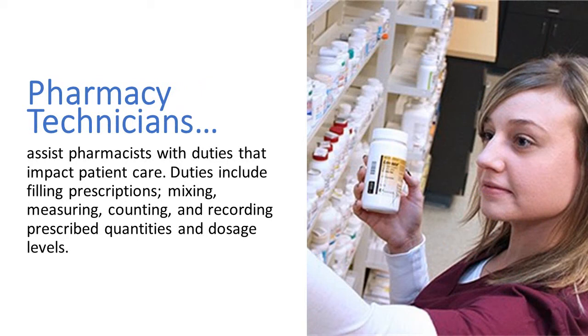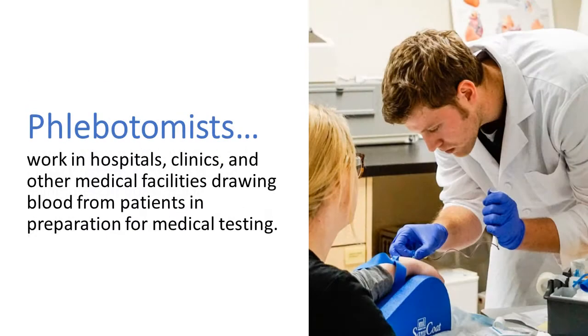Pharmacy Technicians (PRXs) assist pharmacists with duties that impact patient care. Duties include filling prescriptions, mixing, measuring, counting, and recording prescribed quantities and dosage levels. Phlebotomists work in hospitals, clinics, and other medical facilities, drawing blood from patients in preparation for medical testing.